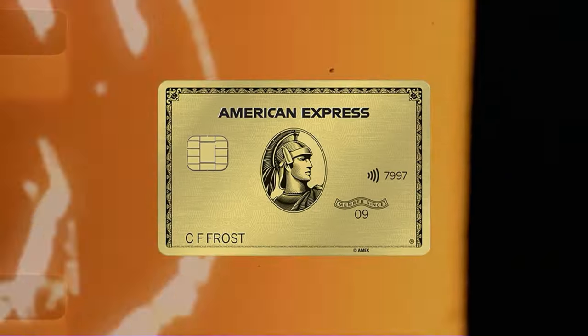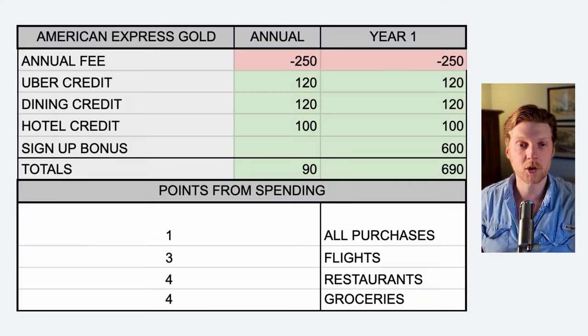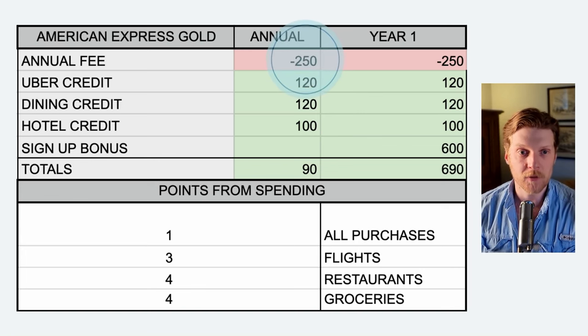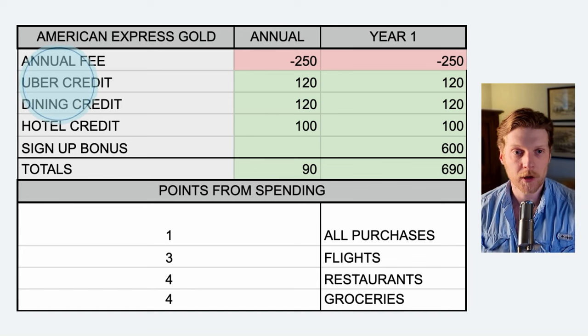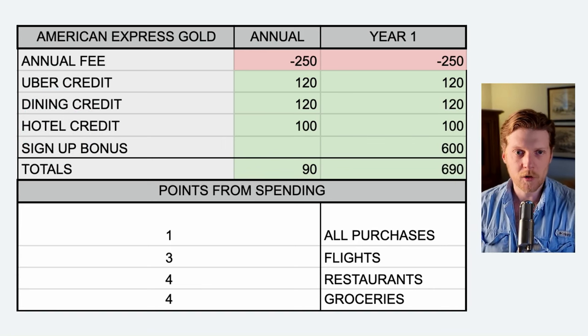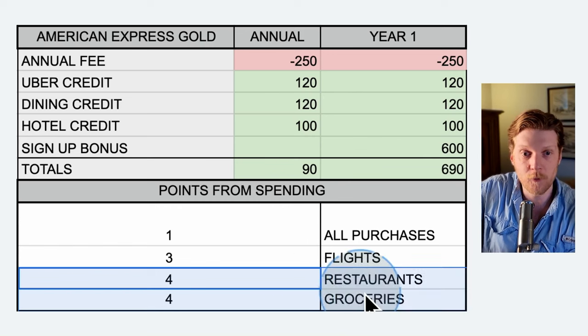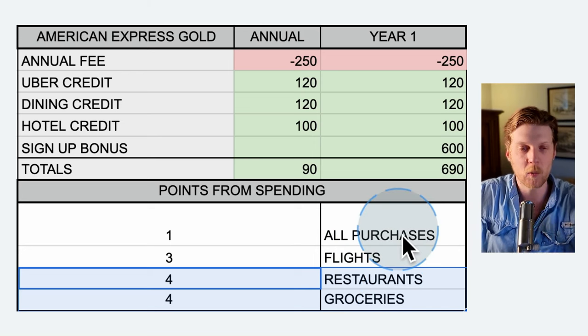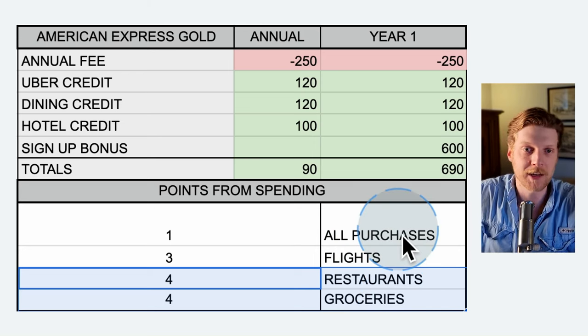Moving on to credit card number two, the American Express Gold. It has a smaller annual fee than the Platinum, only $250. You still get an Uber credit, a dining credit if you're going out to eat, and a hotel credit. It has a slightly smaller signup bonus — $600 value. But where this card really shines over the Platinum card is the additional points on spending categories: four points per dollar spent on restaurants and four points per dollar spent on groceries. These categories really apply to me — I spend way more money on restaurants and groceries than I do on flights and hotels.